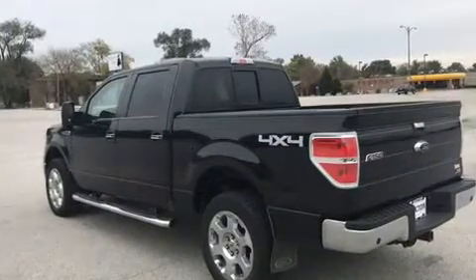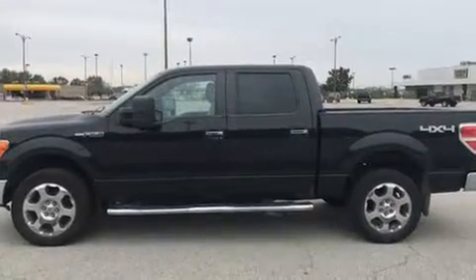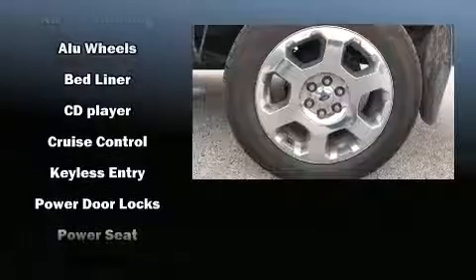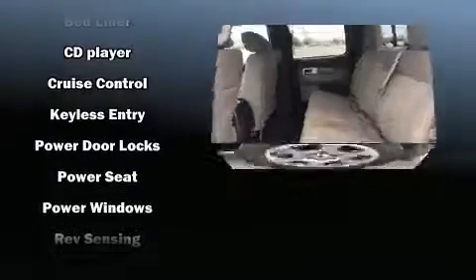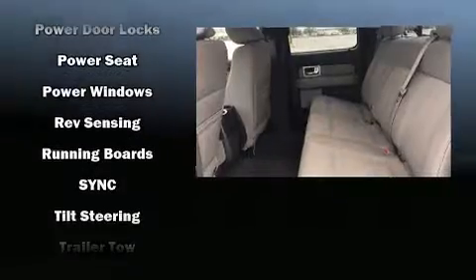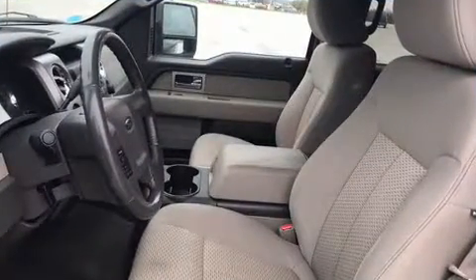Ford ensures the safety and security of its passengers with equipment such as head curtain airbags, front side impact airbags, traction control, ignition disabling, and four-wheel disc brakes with ABS. Electronic stability control ensures solid grip atop the road surface, no matter how challenging the driving conditions.